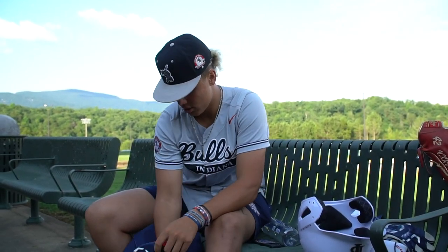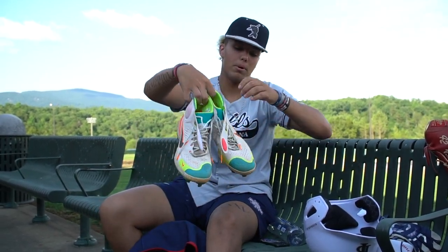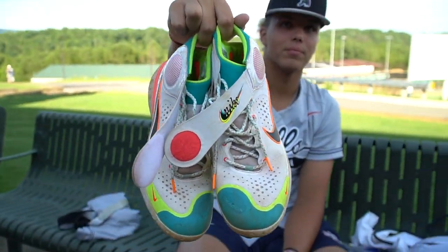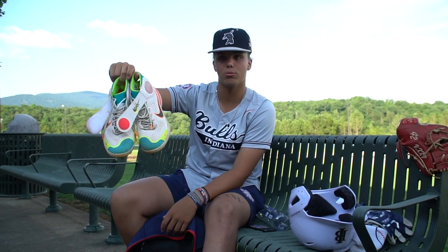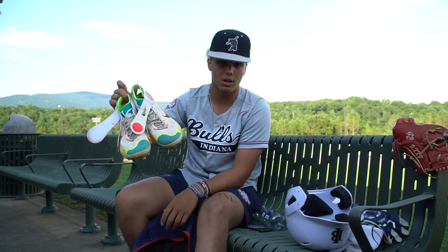And then here are the moneymakers. These are my Nike cleats that are undoubtedly like the best cleats on the circuit. Just the color scheme and everything makes it go super well with everything. I really like wearing them because the high tops give me a lot of ankle support when I pitch. Shout out Nike.